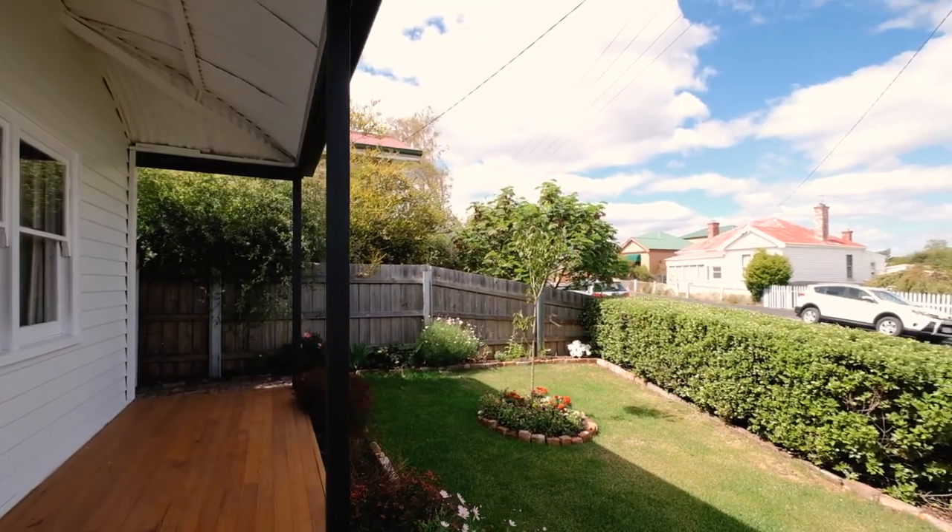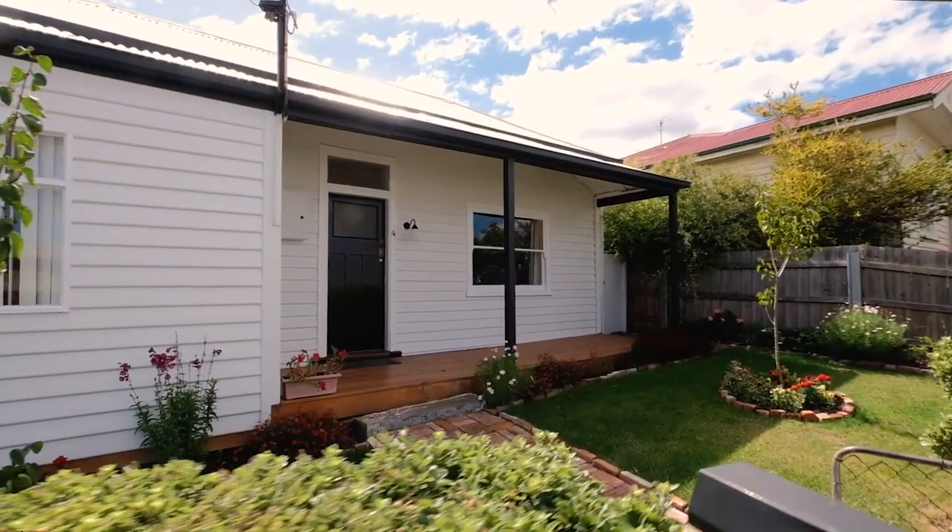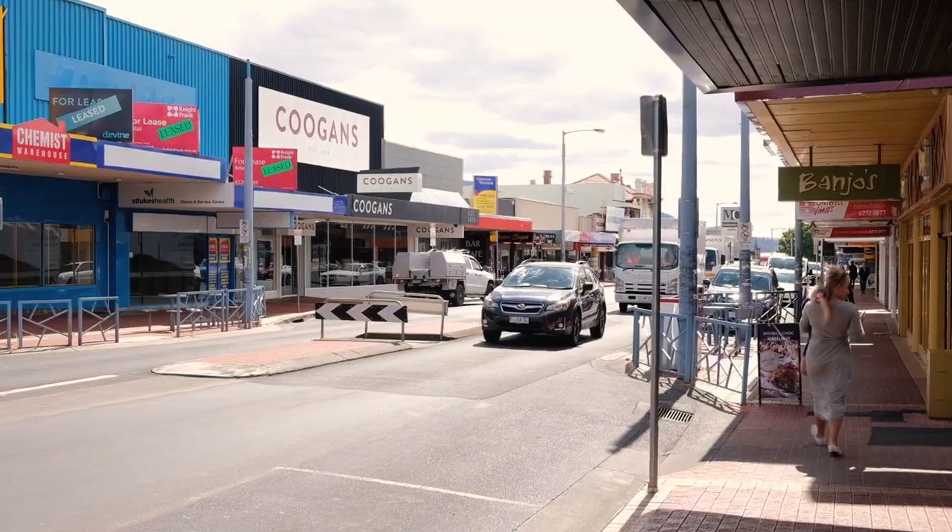Every now and again I come across a property where I walk through the front gate and it absolutely takes my breath away. Today I have for you a fully renovated character property that's just a moment's walk from all the shops and services of Moona, and it just has so much to offer. So let's go explore.